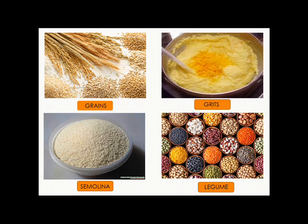Legumes is any of an order of herbs and trees, including the peas, beans, and mimosa, with usually compound leaves, flowers having a single carpel, and fruit that is a dry pod splitting along two structures.